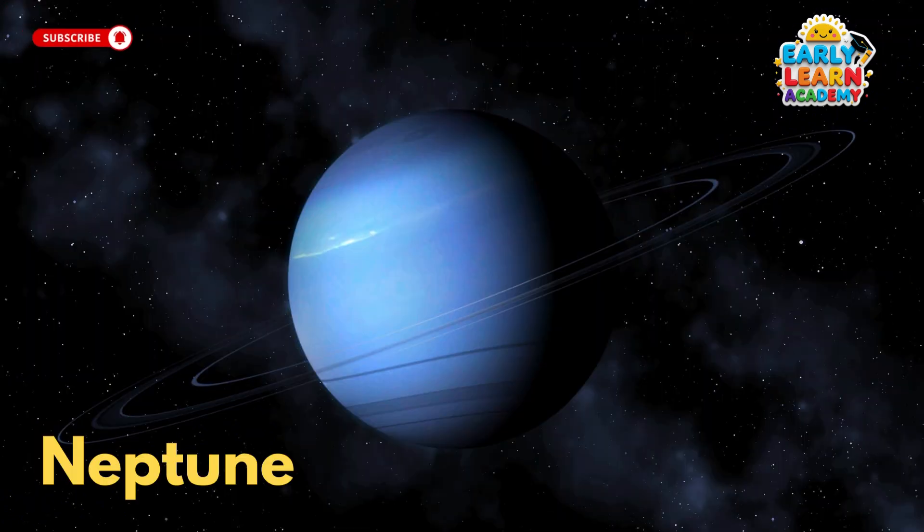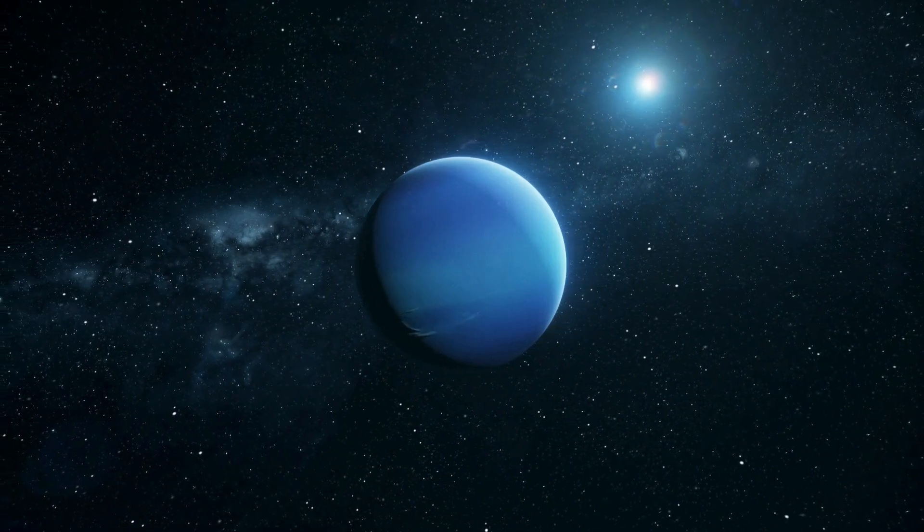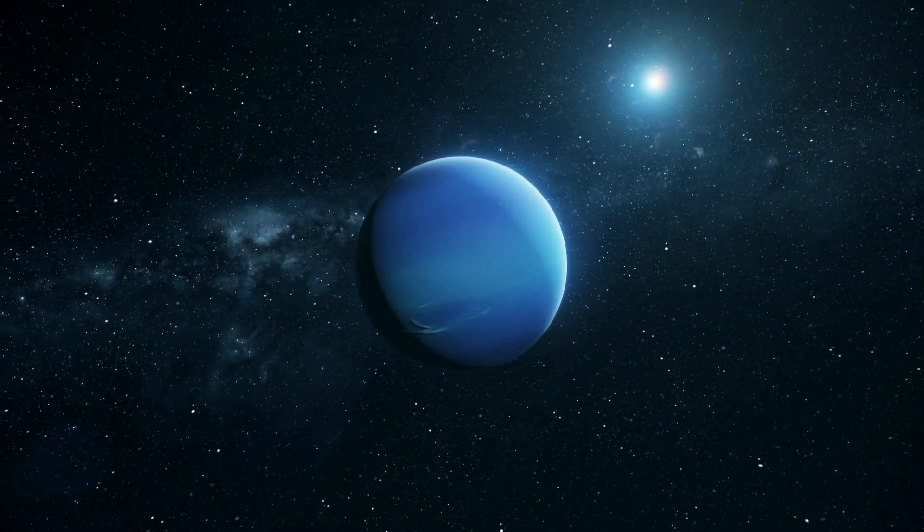This is Neptune, the windiest, farthest planet from the Sun. It's deep blue, super cold, and full of powerful storms.